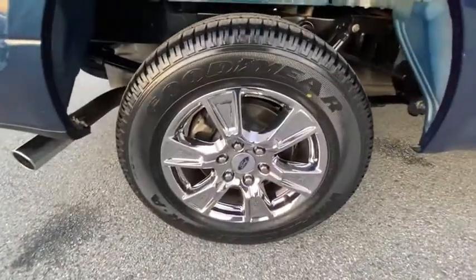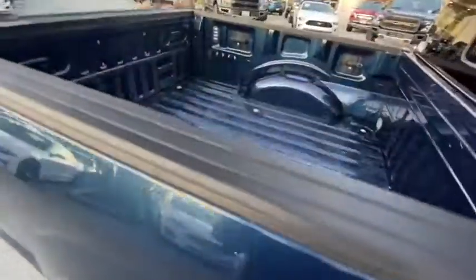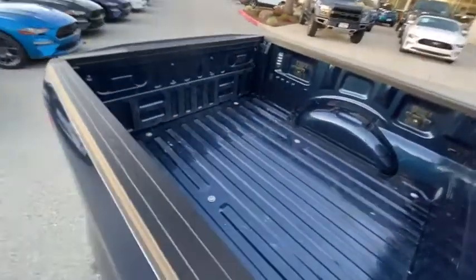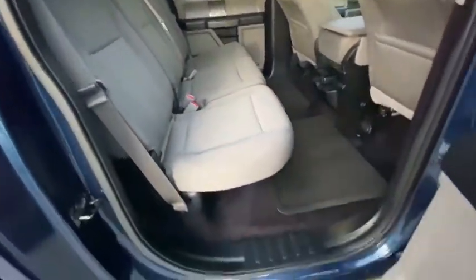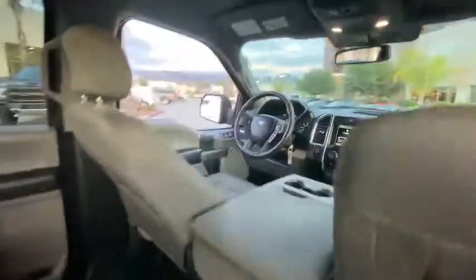Security system, power windows, compass, electronic stability control, remote keyless entry, panic alarm, tachometer, brake assist, driver vanity mirror, front reading lamps, tilt steering wheel, towing package.